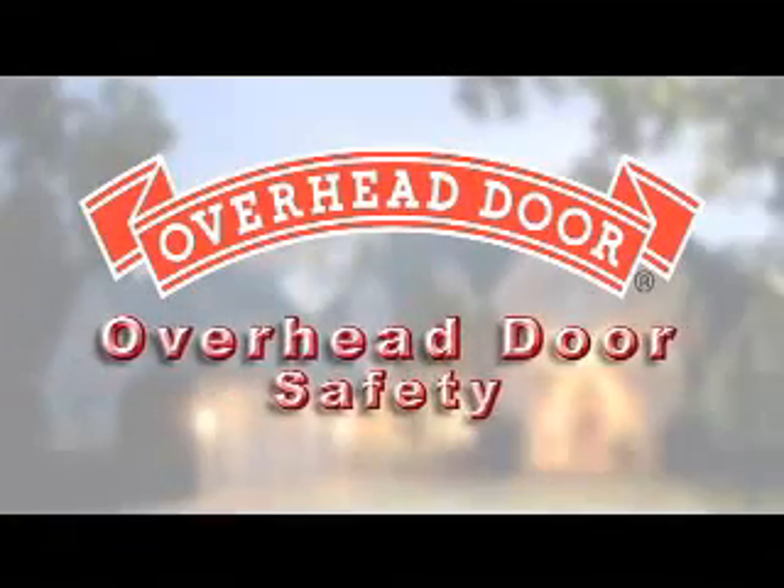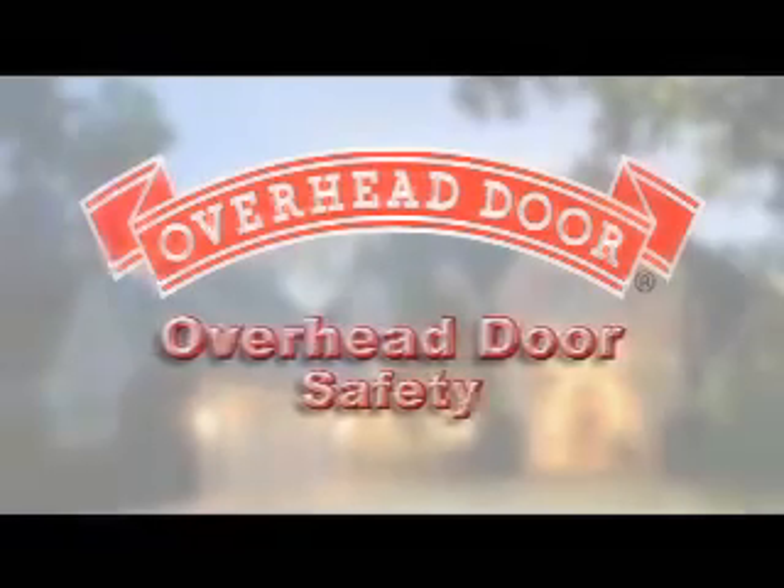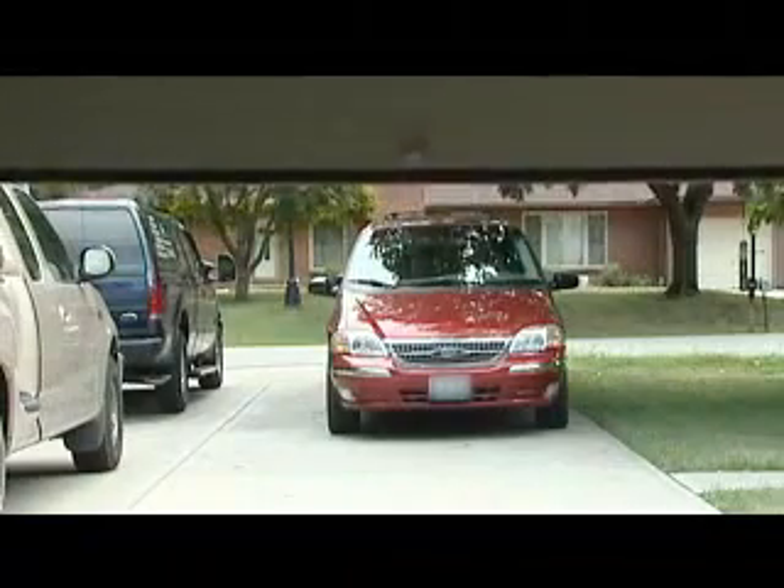Ask to see the cutaway samples your Overhead Door Expert carries — he knows all the ins and outs and will help you pick the perfect door for your home. Now, you'll be living with your garage door for many years, opening and closing it thousands of times. Safety and reliability are extremely important. Your garage door is heavy — really heavy. It's the single largest moving object in your home, so you want to make sure it's installed correctly.